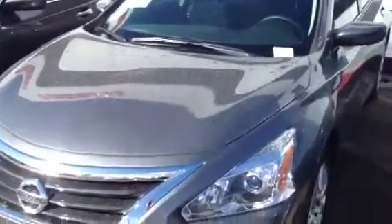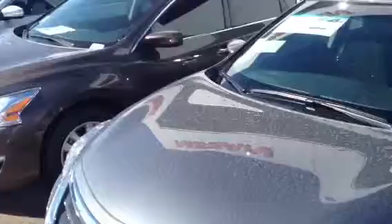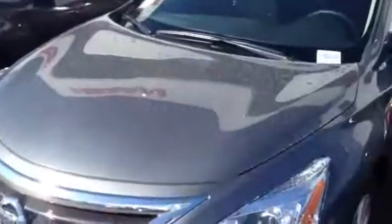We've got plenty of Altimas here in a row, as you can see. This is the actual S model. There are different colors available as well. Right now, the Altima is best-in-class miles per gallon — 38 miles per gallon highway, 27 in the city.